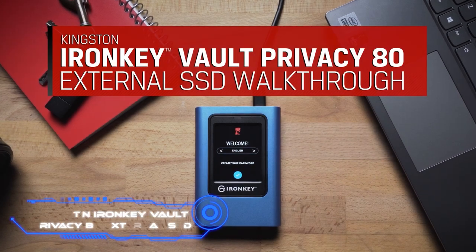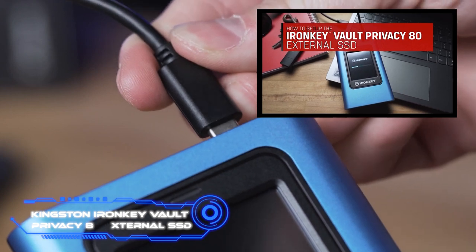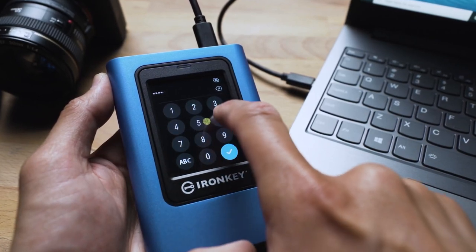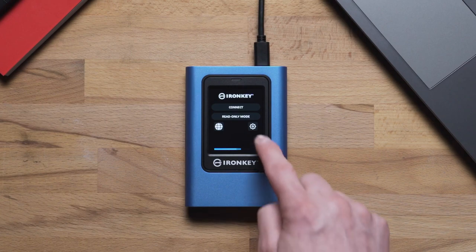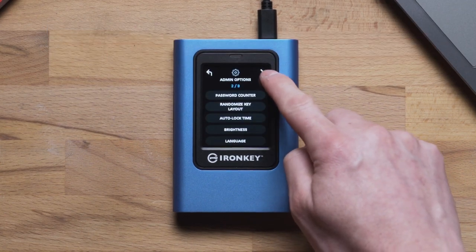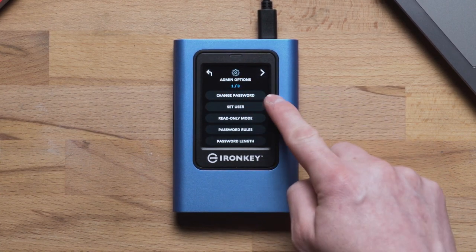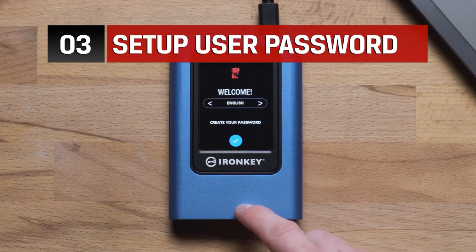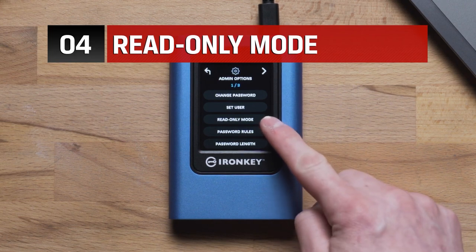Kingston IronKey Vault Privacy AT External SSD. The company Kingston is well-known, and its memory sticks and hard drives are widely used across the globe. This solid-state drive features a touchscreen as its primary characteristic. The manufacturers place a strong emphasis on data encryption hardware. One of the key aspects is the ability to configure password rules — for instance, the length of the password and the number of times it can be entered incorrectly, automatic time locking, and dual read-only modes.